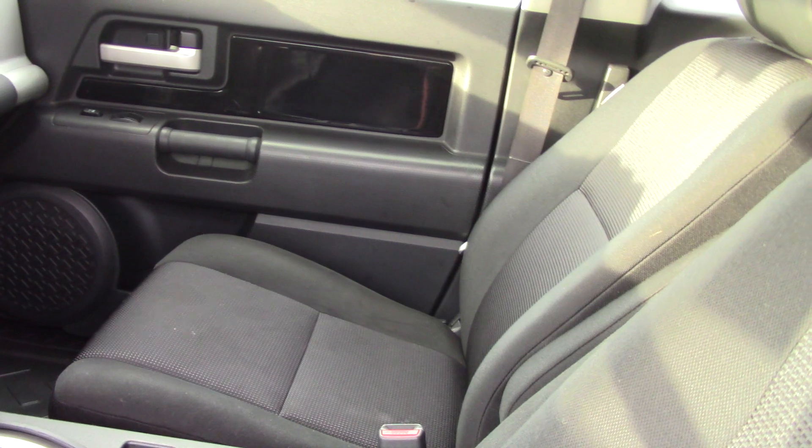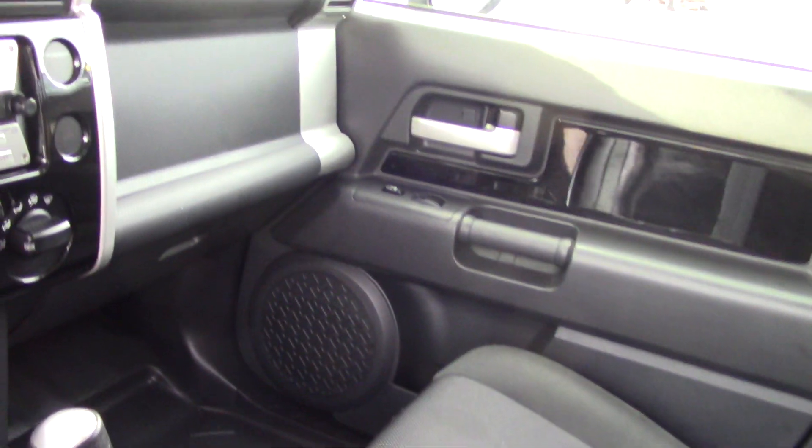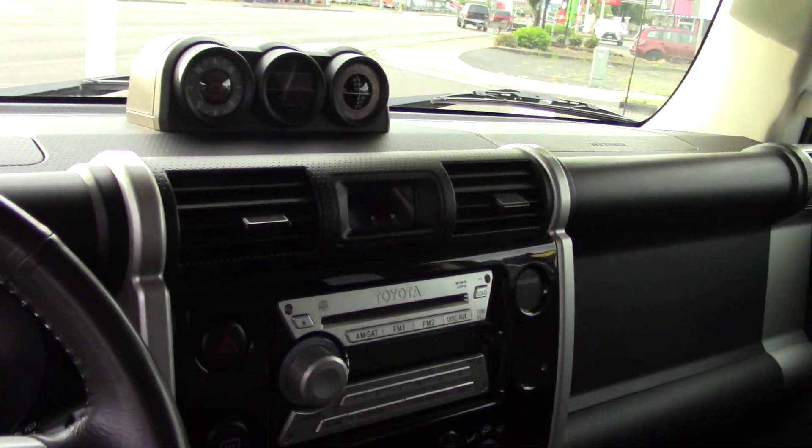A clean black cloth interior, with some nice audio features as well, including a CD player with six speakers and a radio. Along with a clock, tachometer, and compass.